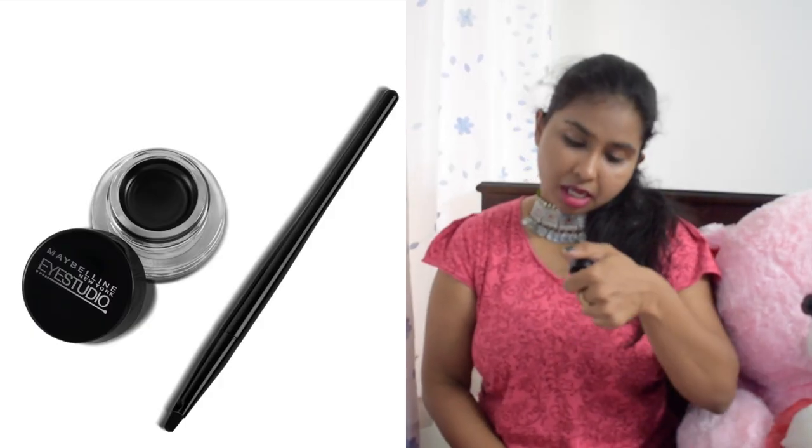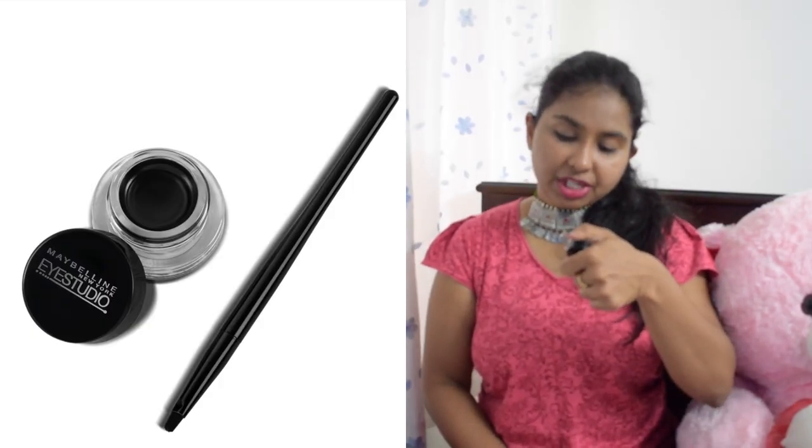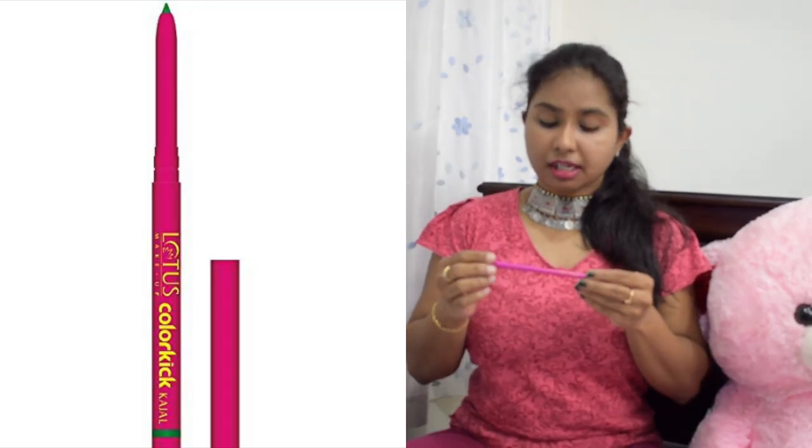The next product is the Maybelline New York Eye Studio Lasting Drama Gel Eyeliner. I didn't finish this — applying a gel liner requires a brush, and the brush included doesn't work well, so you need a separate one, which is too much effort for me. I normally use a pencil liner which is much easier. I'm throwing this away as it expired. Not a repurchase.